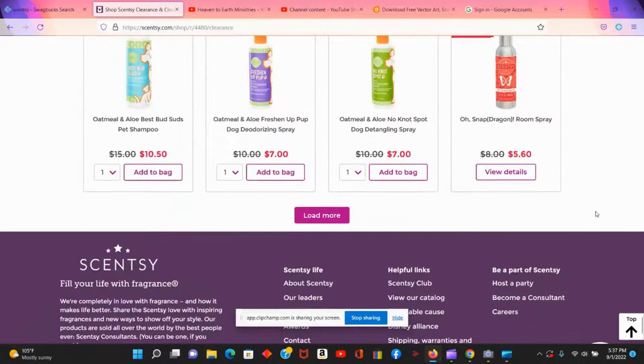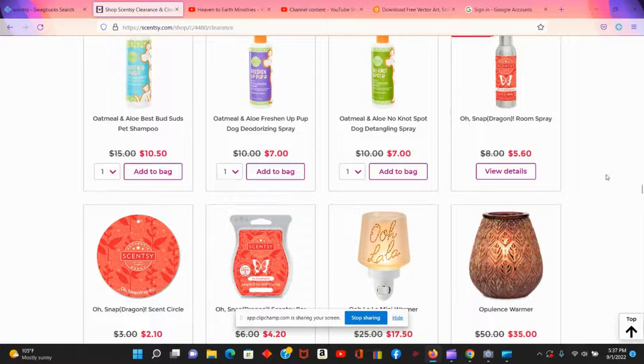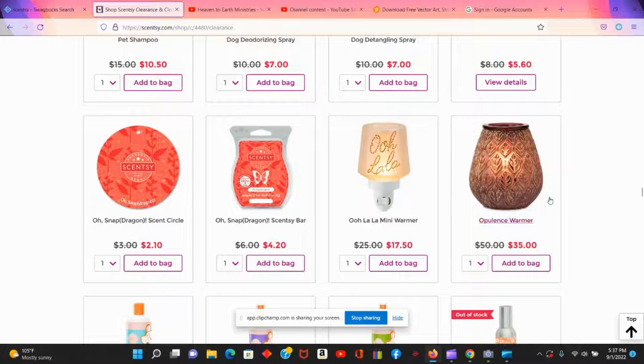I did a review comparing Scentsy bars with the ones from Homaing Garden at Walmart, which are about $2.99, and those did not last anywhere near as long as the Scentsy bars. The Snapdragon Scentsy bar is $4.20 here, regularly $6. Even though you can get the Walmart one for $2.99, this one will last you probably three to four times longer — it just holds the scent better. And if you can find a scent you like on clearance for $4.20, that's an even better value.